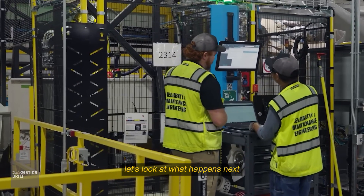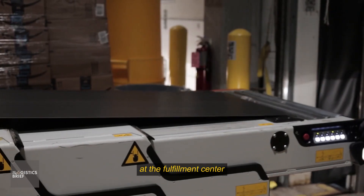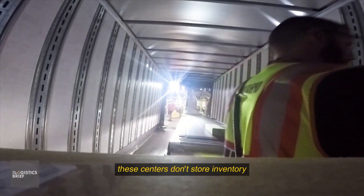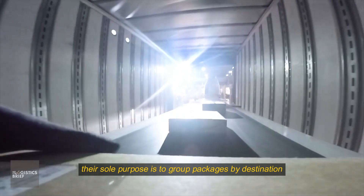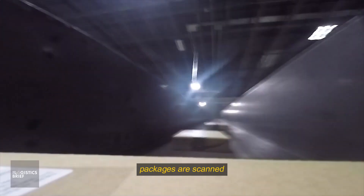After packages are picked and packed at the fulfillment center, they're sent to sortation centers — specialized hubs designed to organize parcels by region. These centers don't store inventory. Their sole purpose is to group packages by destination zip codes, preparing them for efficient last-mile delivery. Packages are scanned, sorted, and loaded based on their delivery routes.